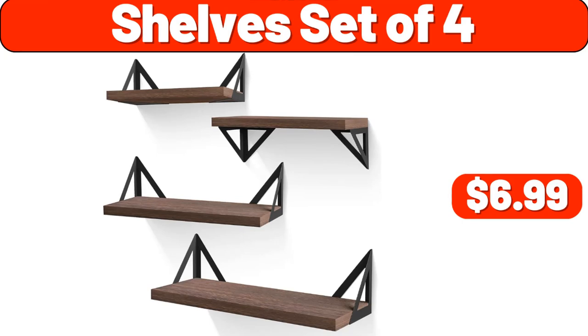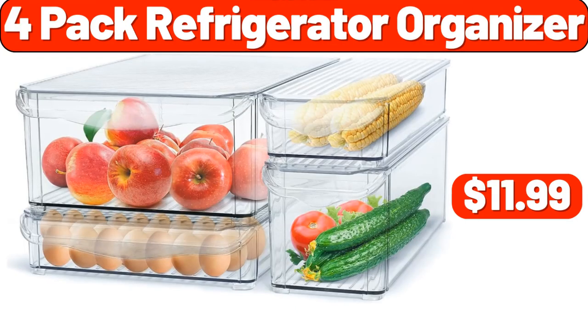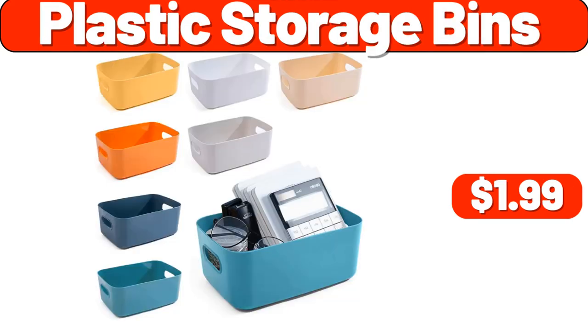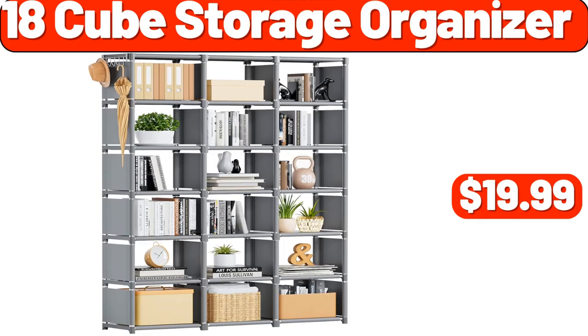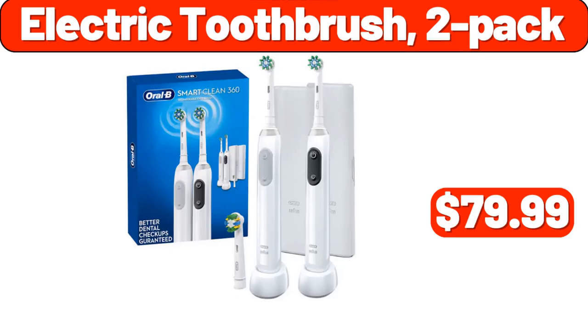Shelves Set of 4, $6.99. Glass Full Length, $7.99. 4-Pack Refrigerator Organizer, $11.99. Brown Noise Sound Machine, $12.99. Plastic Storage Bins, $1.99. Large Natural Water Hyacinth Boat Basket, $14.99. Dinner Plates 6-Pack, $23.99. 18-Cube Storage Organizer, $19.99. Juicer Machine, $28.99.